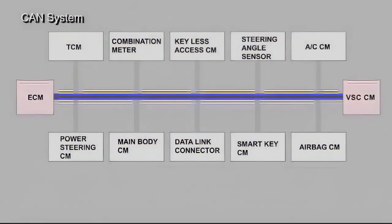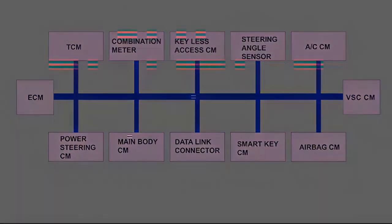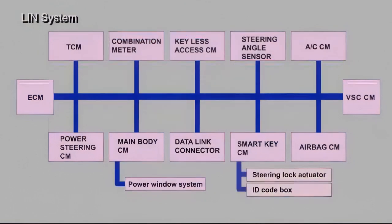The ECM and VSC ECU compose the main CAN bus. The EPS ECU, airbag ECU, steering sensor, combination meter, TCM, main body ECU, smart key ECU, and air conditioner ECU are connected by branch buses. The main body ECU and the power window regulator motor, as well as the smart key ECU and the steering lock actuator, are connected by LIN communication.